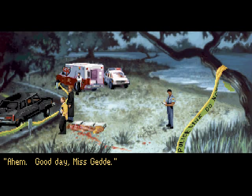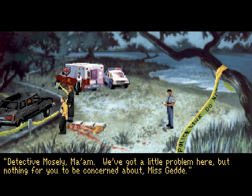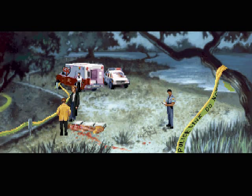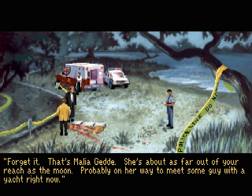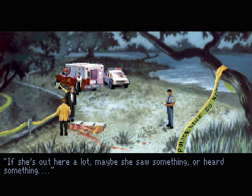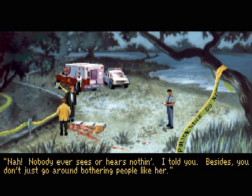Enticing eyes. 'Good day, Miss Getty.' 'What's going on, officer?' 'Detective Mosley, ma'am. We've got a little problem here, but nothing for you to be concerned about, Miss Getty.' 'I see. Thank you, detective. Good day, gentlemen.' 'Whoa, I'm in love!' 'Forget it — that's Malia Getty. She's about as far out of your reach as the moon, probably on her way to meet some guy with a yacht.' The lake's a popular place for country clubs. Maybe she saw or heard something. 'Nobody ever sees or hears anything. Besides, you just don't go around bothering people like her.'